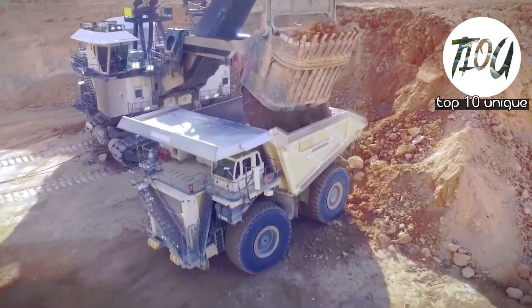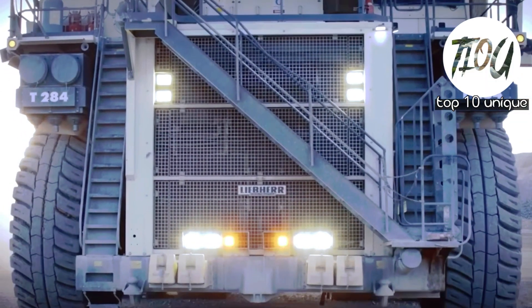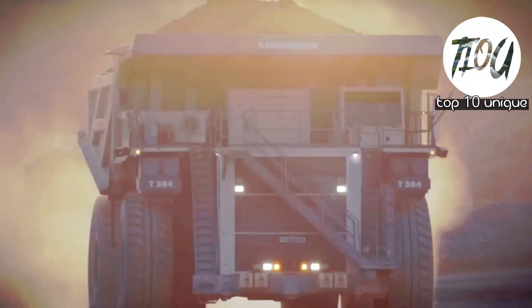the largest equipment manufacturers in the world. The overall height at full dome of the Liebherr T274 is just below 50 feet, and its fuel capacity is 1,414 gallons.